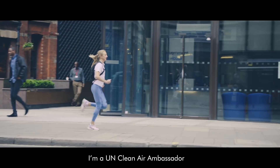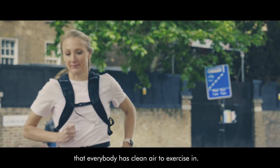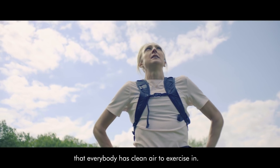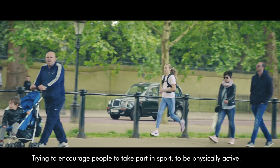I'm a UN Clean Air Ambassador because I recognize how important it is that everybody has clean air to exercise in, and I'm trying to encourage people to take part in sport and to be physically active.